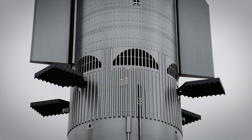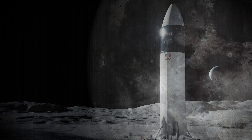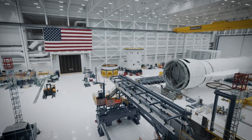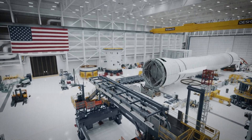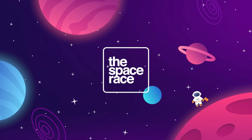On today's episode, we are getting into the latest space news, including SpaceX adds a hot staging ring to Booster 9, and a lunar lander prototype is spotted. Meanwhile, Russia's Luna 25 slams into the moon, and Blue Origin shows off the inside of their New Glenn rocket factory. This is the Space Race.